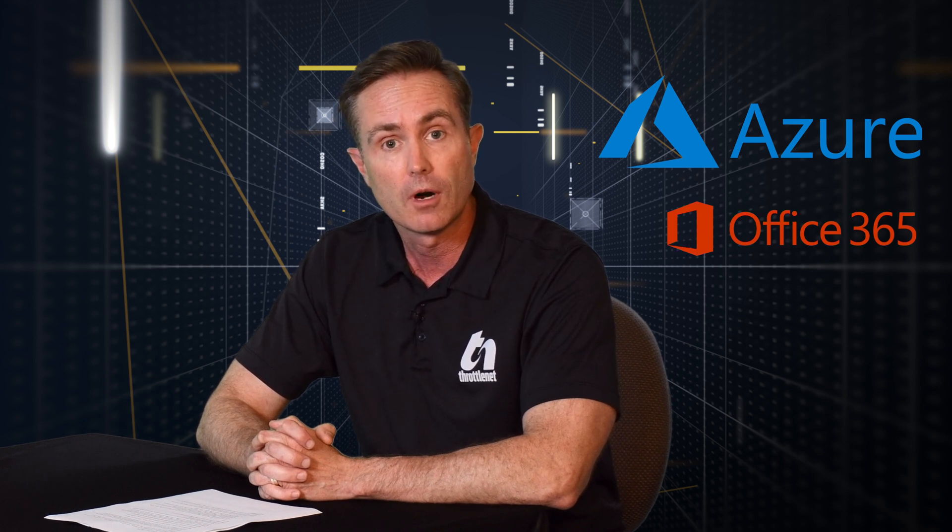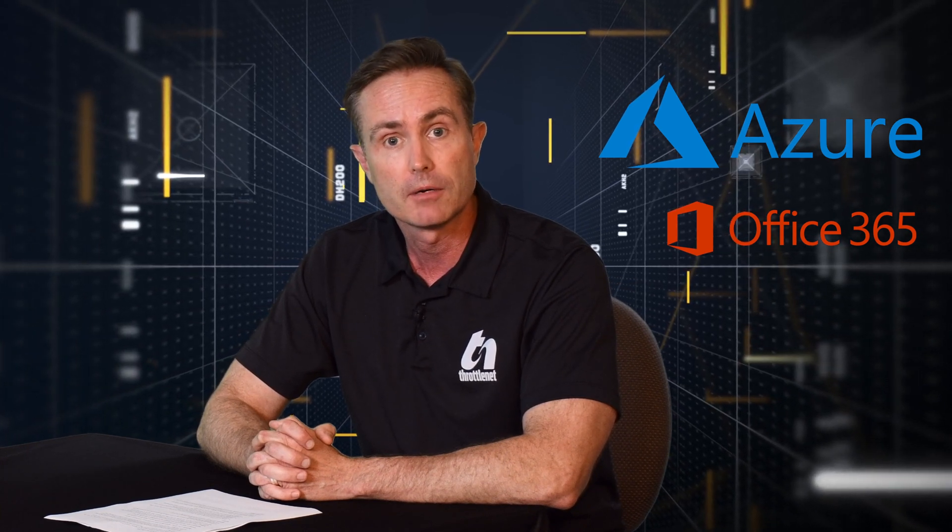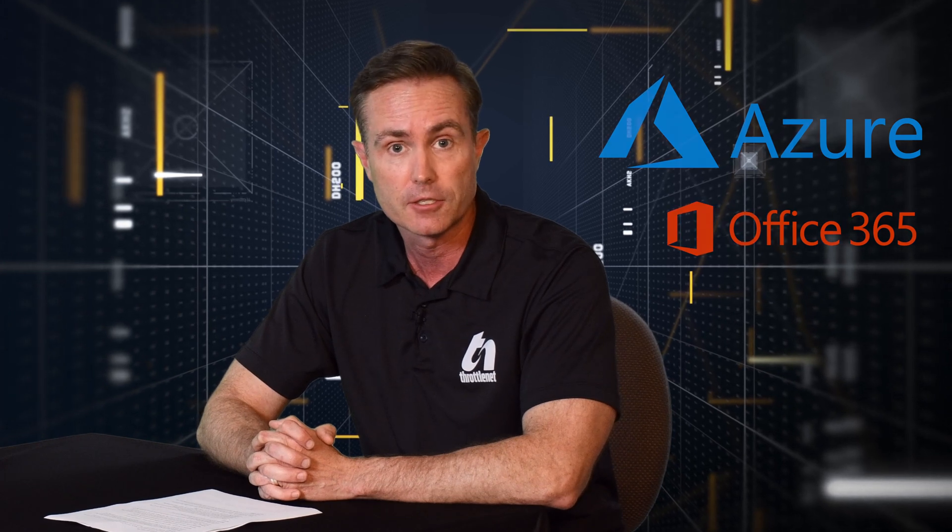The question that tends to come up more often than not these days, especially in smaller organizations, is: do I still require a server? That's really up for discussion, and that's why I have with me today our Cloud Services Manager, Aaron Oliver once again. Aaron, it's good to see you.